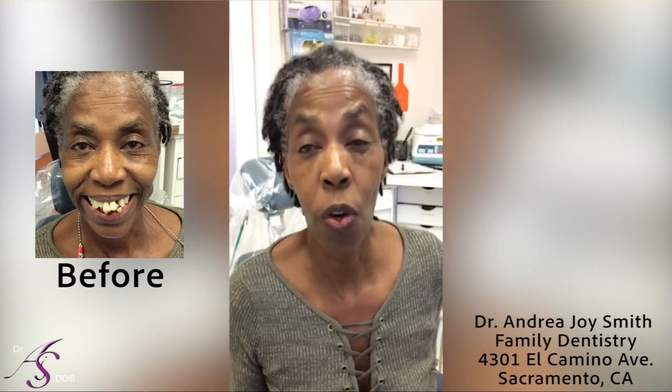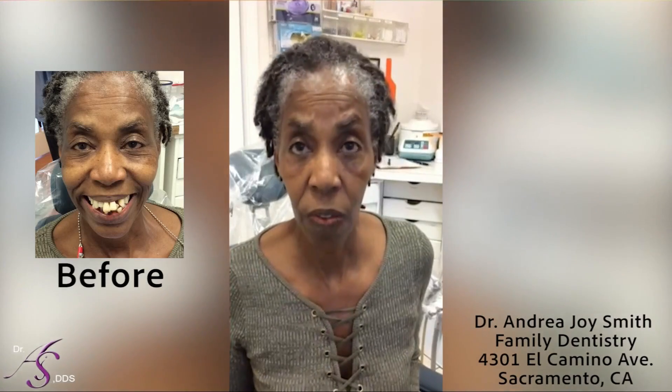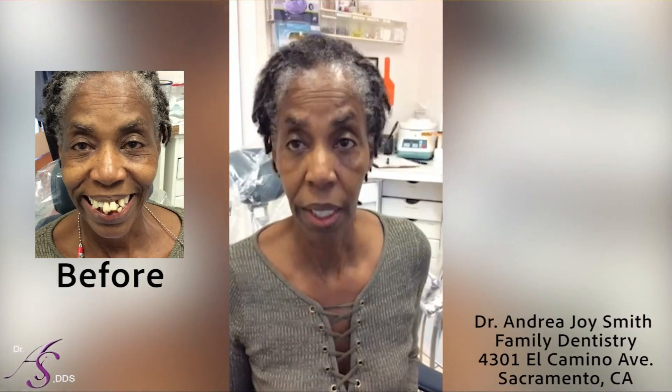I just want to thank Dr. Andrea Joyce Smith for giving me my smile. I have not had nice teeth or a straight smile since I was probably in third, fourth, fifth grade. I was so self-conscious about my teeth. But because of her treatment and her procedures, I now can smile, I'm proud of myself, and I encourage anybody to overcome your fears and come see her and put your life back on track as it pertains to your dentistry.